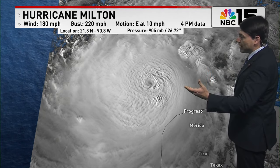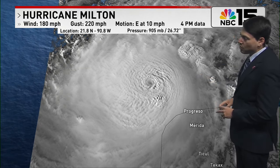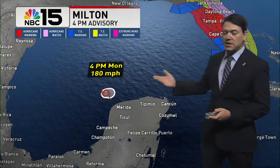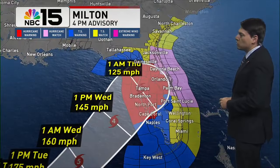It just became a hurricane yesterday, and we've seen that explosive rapid intensification, as you can tell on the visible satellite right before we get to sundown. The latest forecast track from the National Hurricane Center shows that we could see some additional strengthening through this evening.